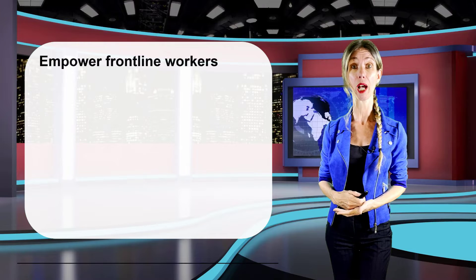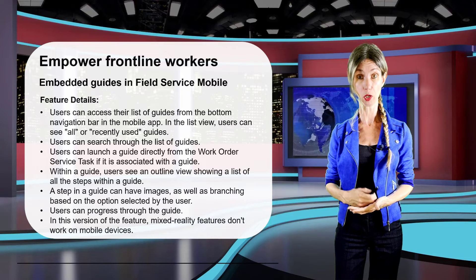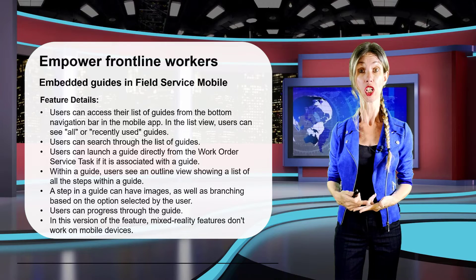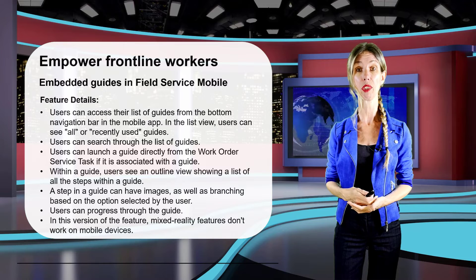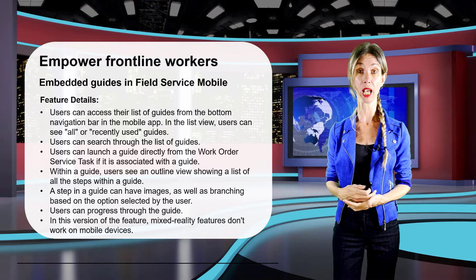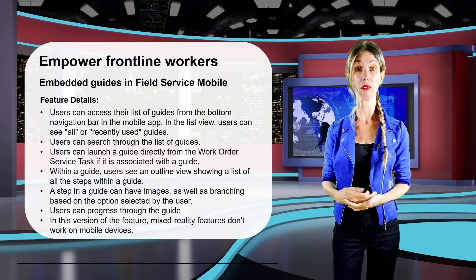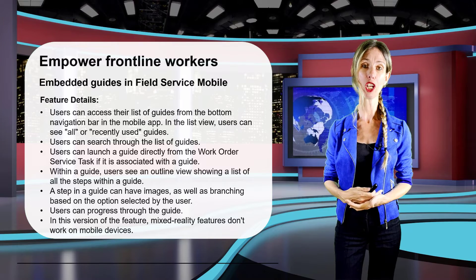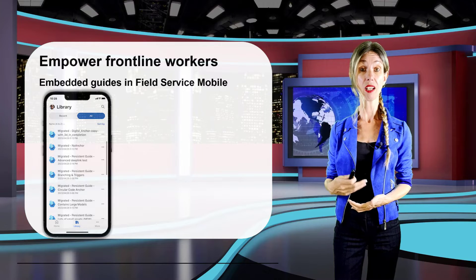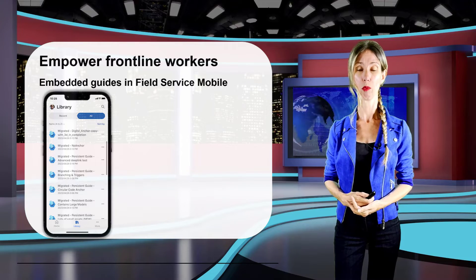Another exciting feature is the ability to use embedded guides in Field Service mobile. This allows field workers to access and launch Dynamics 365 Guides directly from within the Field Service mobile app. Note that Dynamics 365 Guides must be installed in the same environment as Dynamics 365 Field Service. The image on screen gives a good idea of what those guides will look like inside the mobile app.